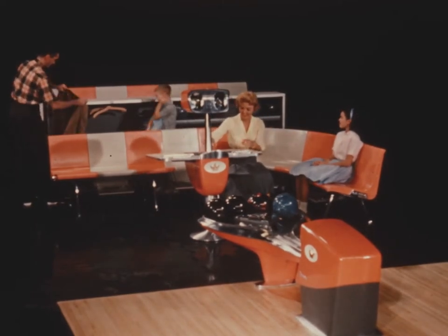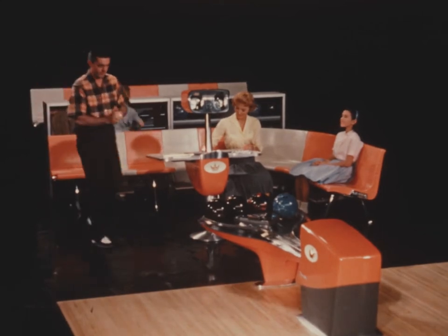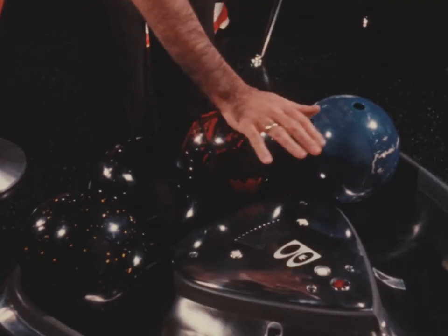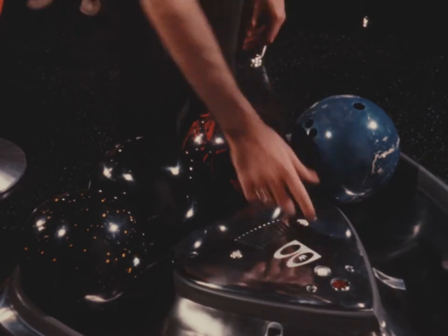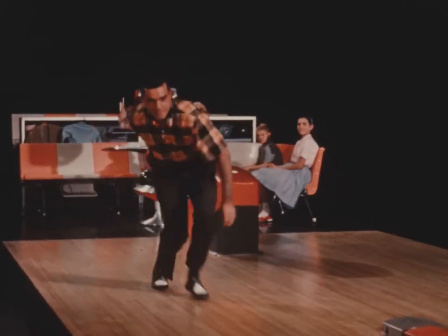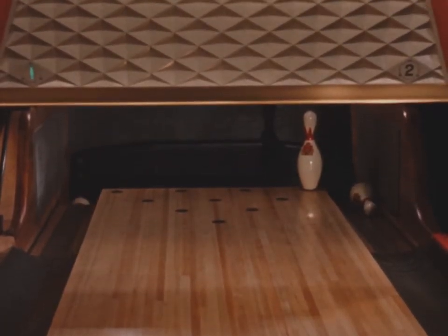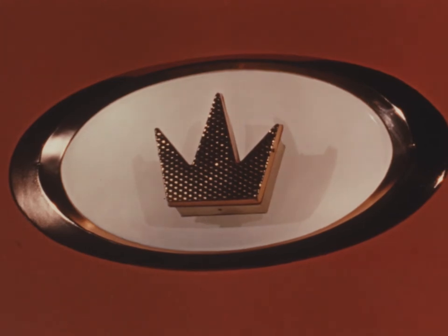Here for today, tomorrow, and the years to come is Brunswick's concept of custom design, introducing a colorful new world to bowlers, set off with convenience, with comfort, with style, with color, and always with it all, Brunswick's high standard of quality.